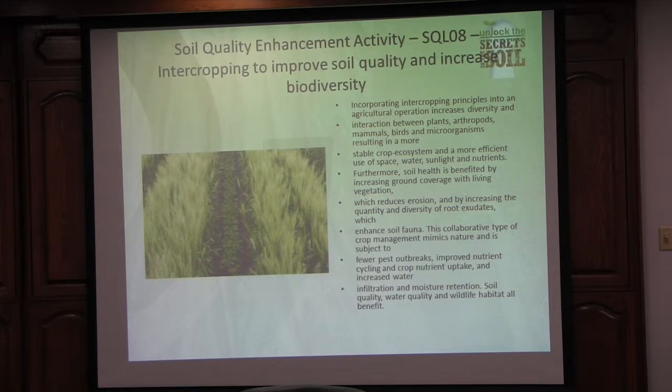Dave Brandt, because he does trial plots out there, has actually started to intercede soybeans in between his corn and is starting to see some very good results. We're feeding our microbes in between the rows, where normally that's when we start losing our numbers.